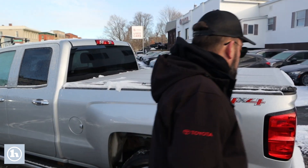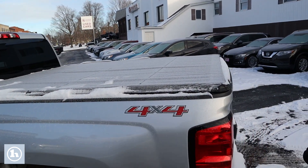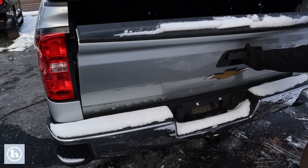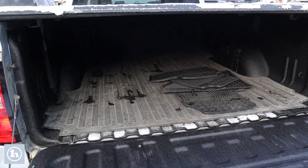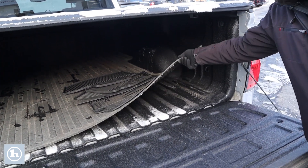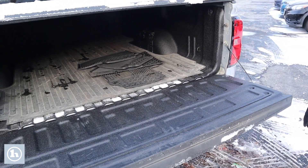It does have the tonneau cover, which is definitely nice for keeping the snow out. And coming around to the back, we've got a receiver hitch, a bed liner as well as a bed mat, and you can see we've got all-weather mats in there as well.